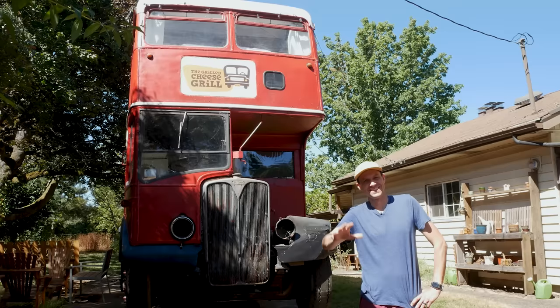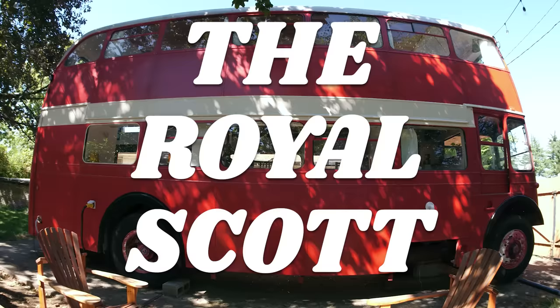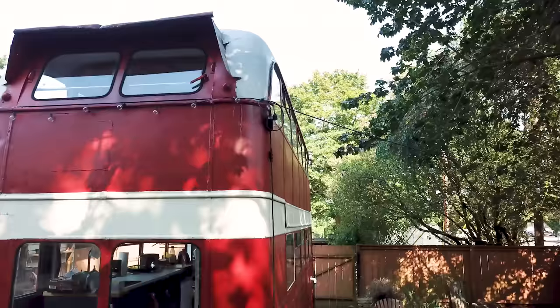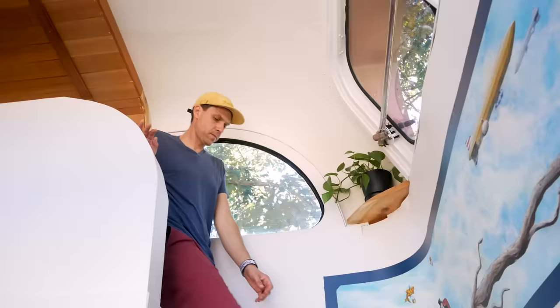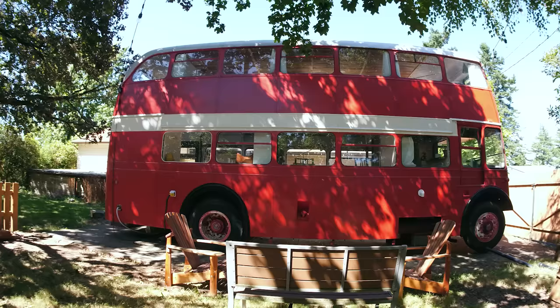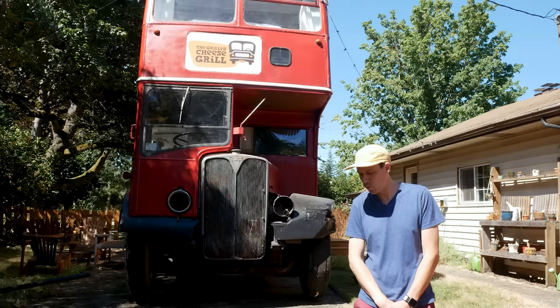Hi, I'm Wit. This is the Royal Scott and I'm excited to show you around. The Royal Scott is a 1953 28-foot double-decker bus that used to be a commuter bus in Manchester in the United Kingdom until the 80s. She went to San Francisco for a few years before going to Mount Saint Helens to become a tour bus.